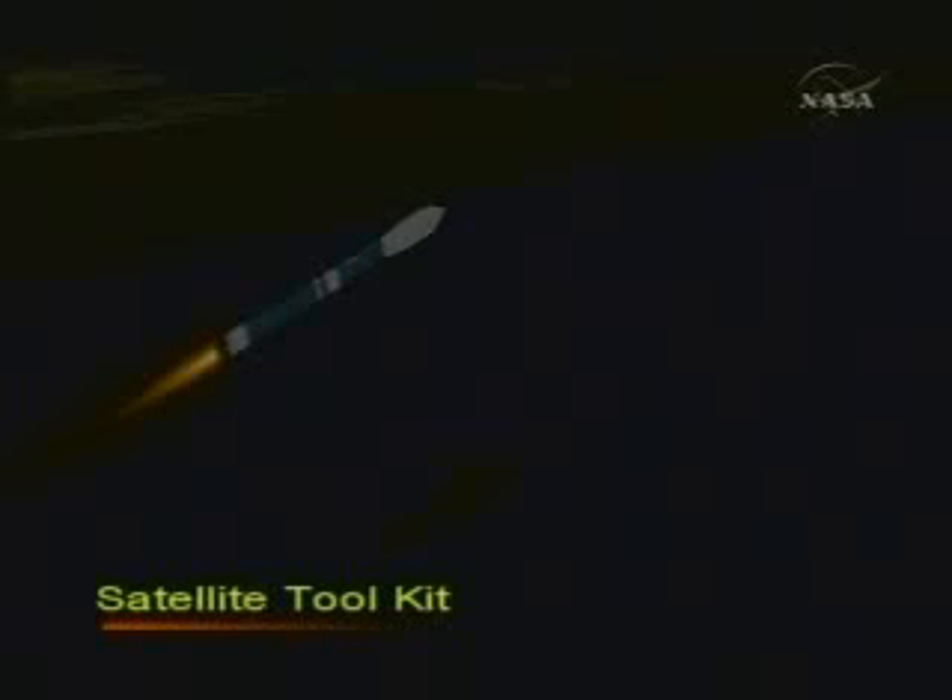Coming up on 2 minutes, 35 seconds into the flight. Up 2 minutes now until MECO. Continuing to look good. We're passing 2 minutes, 50 seconds. Altitude, 30.6 nautical miles. Downrange distance, 18.8 nautical miles. Velocity, 3,254 miles per hour.